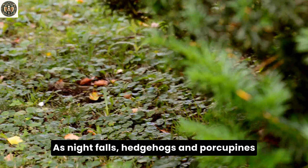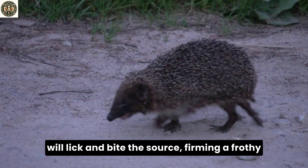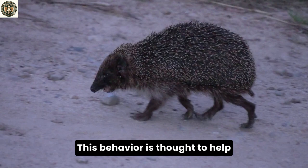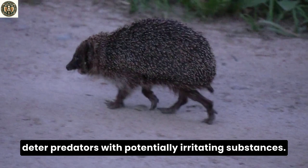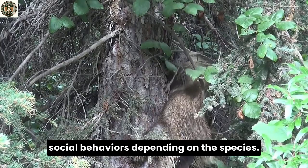As night falls, hedgehogs and porcupines become active in their respective habitats. Hedgehogs are solitary creatures, often only coming together for mating. They have a unique behavior known as self-anointing or anting. When they encounter a new or interesting smell, hedgehogs will lick and bite the source, forming a frothy saliva which they then spread over their spines. This behavior is thought to help them with scent camouflage or to deter predators with potentially irritating substances.